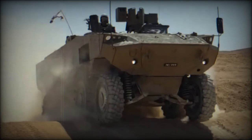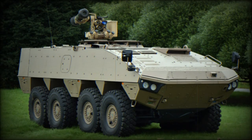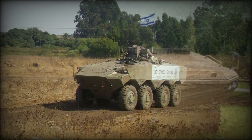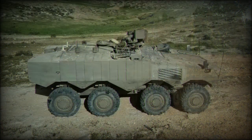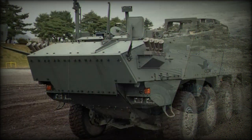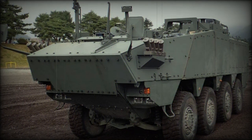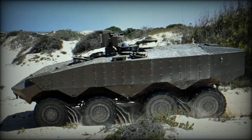This APC is powered by a German MTU turbocharged diesel engine developing 750hp. A Caterpillar diesel was also considered but was not selected. The engine is mated to an Allison automatic transmission. The vehicle is fitted with a central tire inflation system, which improves mobility over difficult terrain such as sand. Tires are fitted with a run-flat system, and for a limited range of up to 16km the Eitan can travel on deflated tires, though maximum speed is then limited to 50km/h.